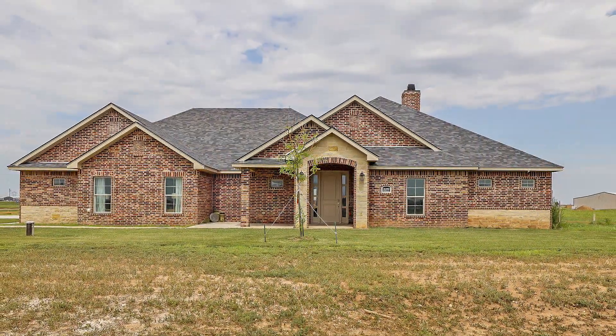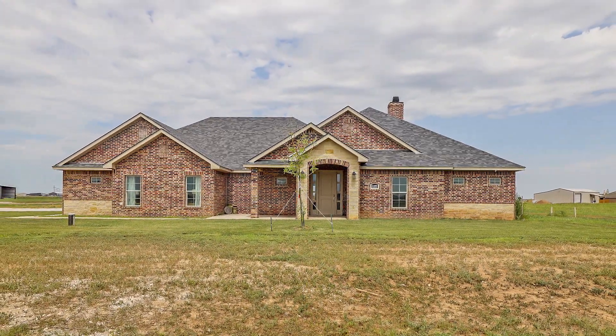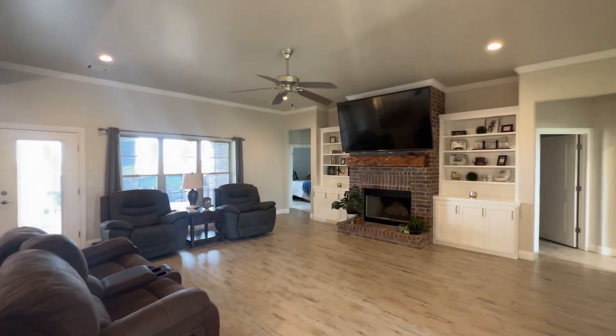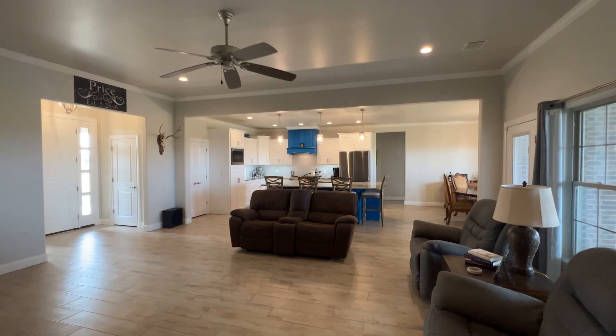Beautiful detail, open floor plan, and outdoor fireplace make this an entertainer's dream. The entry leads into a spacious living room with a grand fireplace and built-ins, and overlooks the kitchen, dining, and back patio.